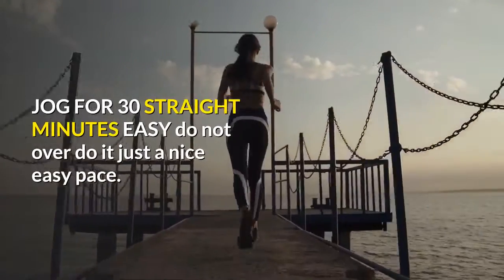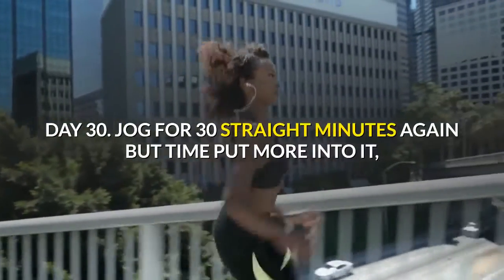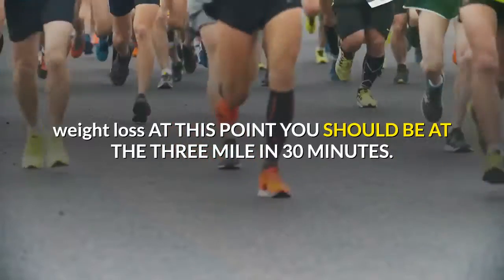Day 29: jog for 30 straight minutes easy — do not overdo it, just a nice easy pace. Day 30: jog for 30 straight minutes again, but this time put more into it. At this point you should be at the three miles in 30 minutes pace.